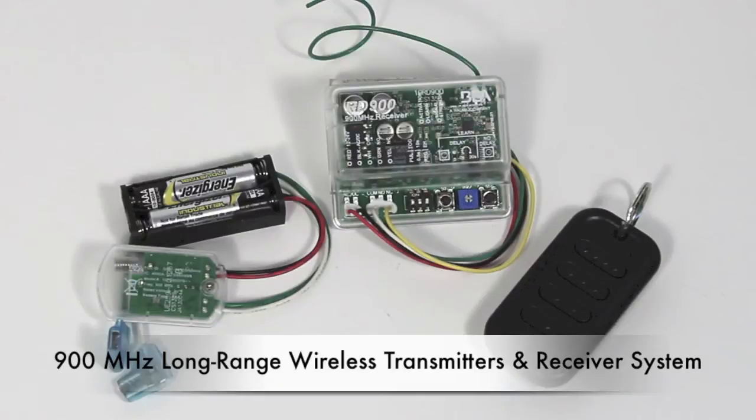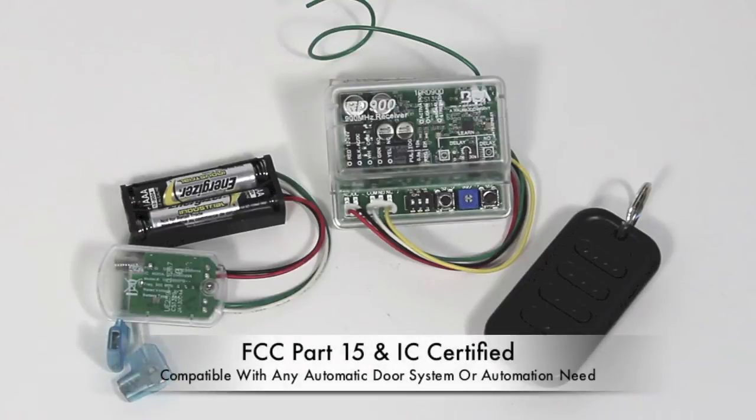The 900MHz series from BEA is the most powerful and advanced wireless solution on the market. With FCC, Part 15, and IC certifications,